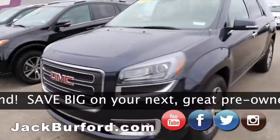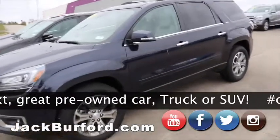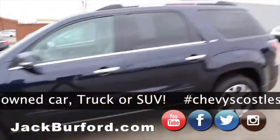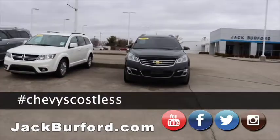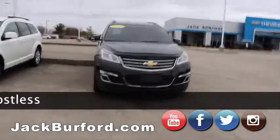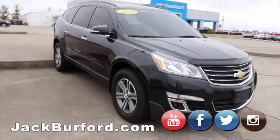2015 GMC Acadia, four-wheel drive, super nice vehicle. Moving on up here, we got our 2015 Terrain — we just did a video on this not too long ago, Randy. Super nice, all-wheel drive, leather, super clean vehicle, tinted windows.